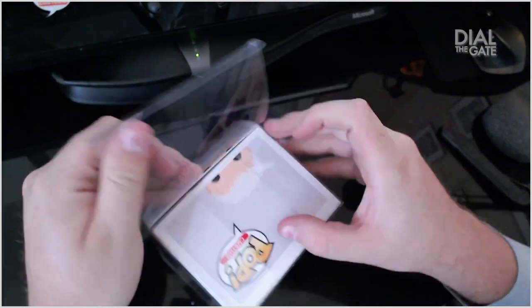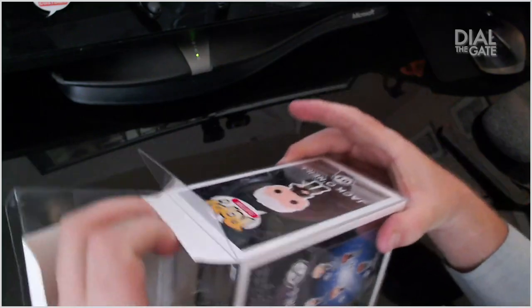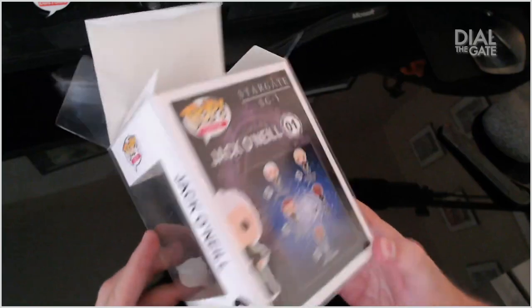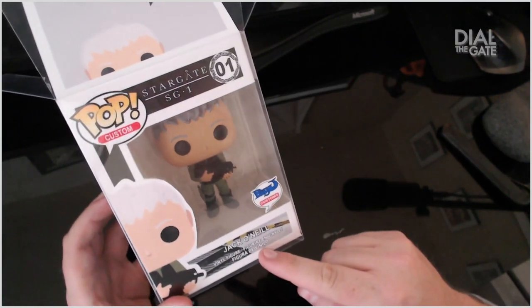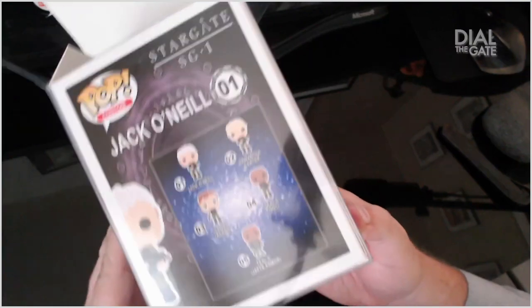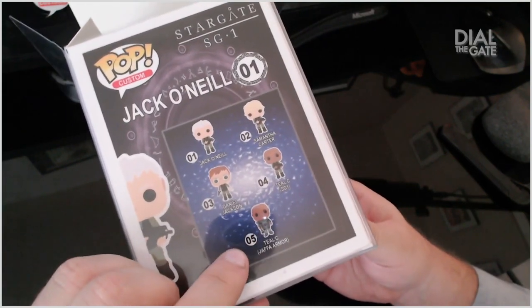Let's go ahead and pop this off here and have a look, if I can do it without breaking anything. The box is meant to stay in the box, so I'm not going to force it. Jack O'Neill vinyl figure — it's in French and Spanish as well. He's got Jack, and we're going to have Sam, Daniel, and then two versions of Teal'c: SG-1 and Jaffa armor. That's extremely cool.